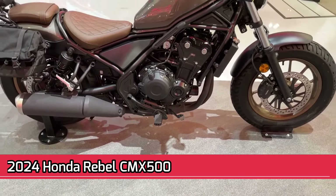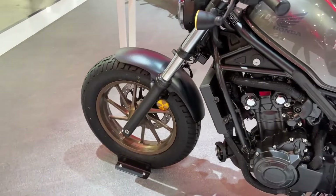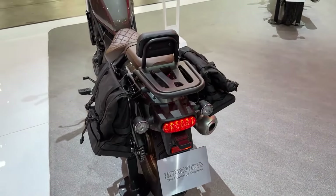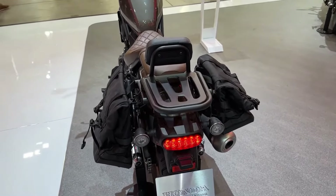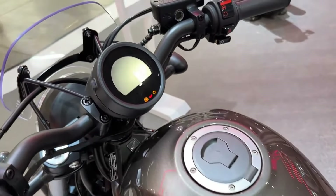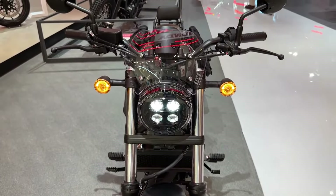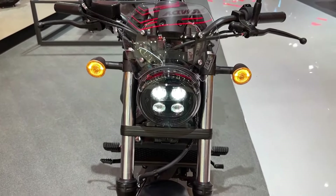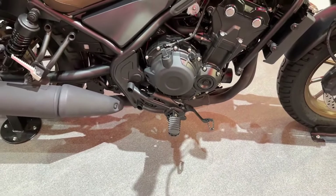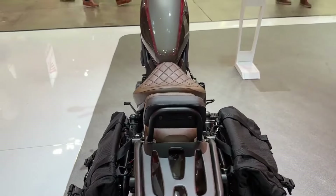2024 Honda Rebel CMX 500. The 2024 Honda Rebel CMX 500 is a beginner-friendly bobber-style motorcycle. It features a 471 cubic centimeters parallel twin engine that produces 43.6 newton meters of torque. The Rebel 500 has a comfortable riding position with a low seat height and mid-mounted footpegs. It also features a stripped-down design with a fat tire in the rear. This motorcycle is known for its reliability and fuel efficiency. Pricing starts at $6,199.